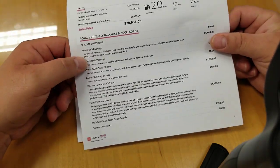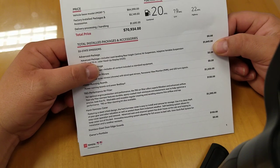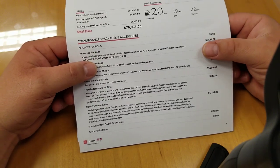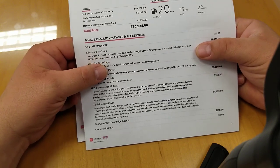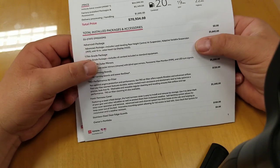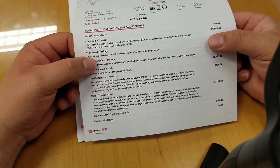Some of the packages you can get: your advanced package is going to have your load leveling rear height control air suspension, adaptive variable suspension, and your 10-inch color heads-up display. I was playing with that earlier today — it's a pretty cool feature, very similar to what's currently on other Toyota cars for the heads-up display.